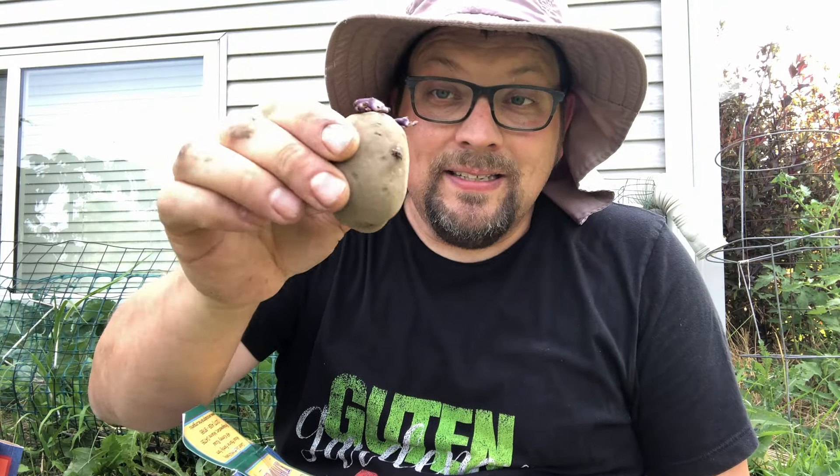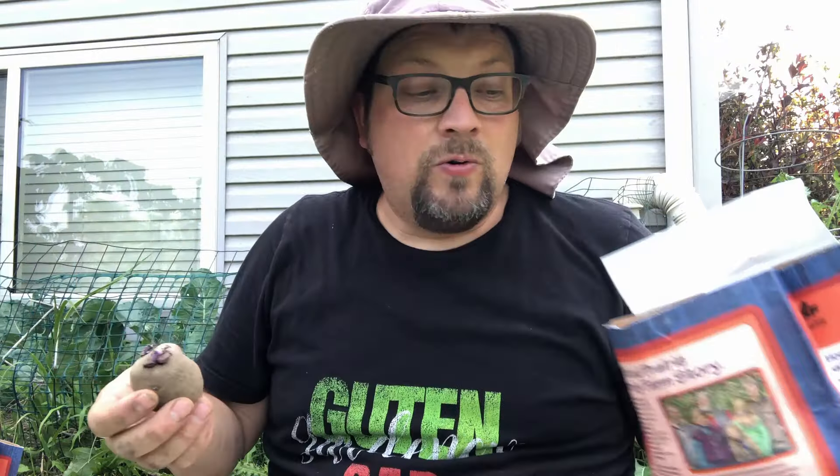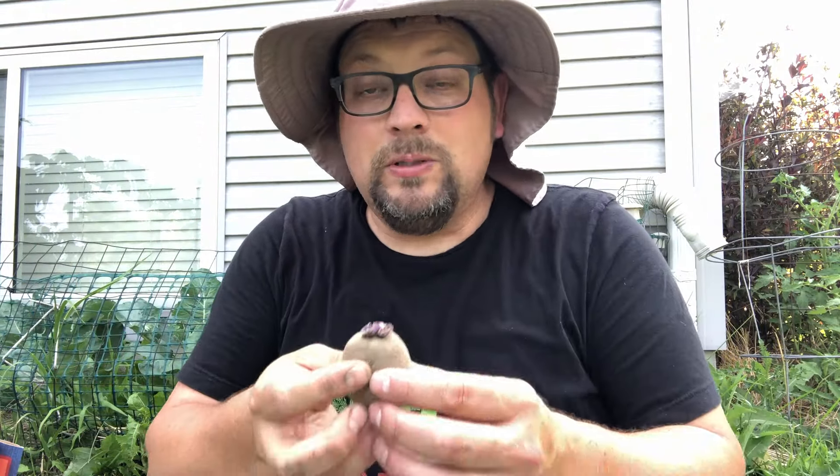The seed potatoes look fantastic — these are ready to go. The sprout is about a half an inch long, so these are ready to go into the ground. I could wait a couple more days if I wanted to, but these are going right in the ground. I know they're delicious.